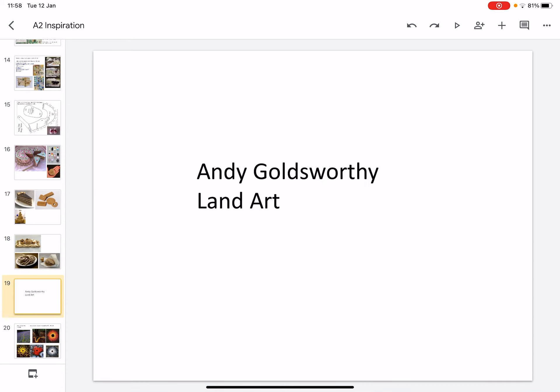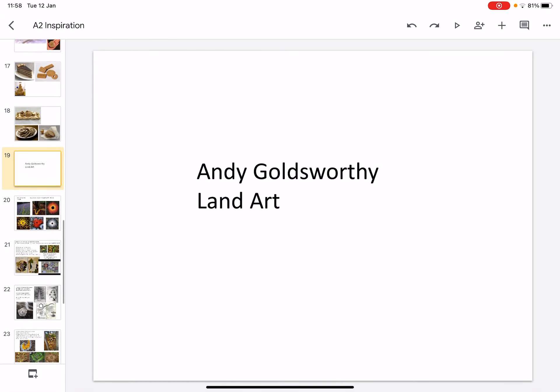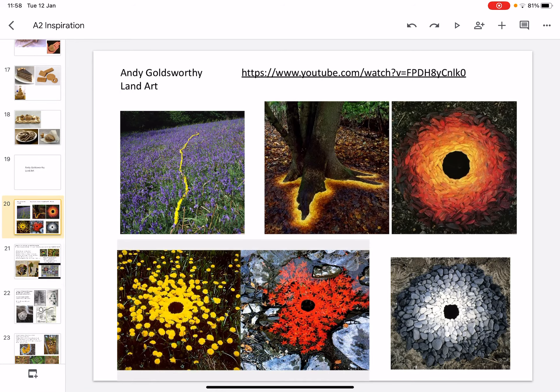The final artist that we're going to look at is Andy Goldsworthy. He is a land art artist who is very famous for his range of colourful and imaginative pieces in a variety of different areas. His work is site-specific, so whether it is icy or whether it is a summer's day, Andy Goldsworthy uses what he has around him to make his sculptures.